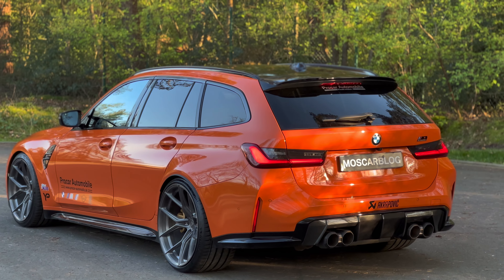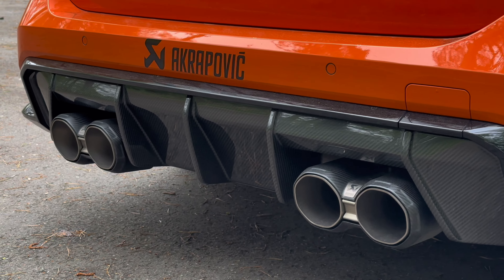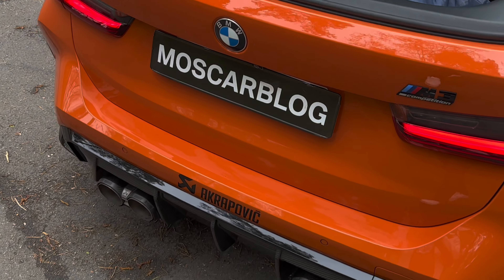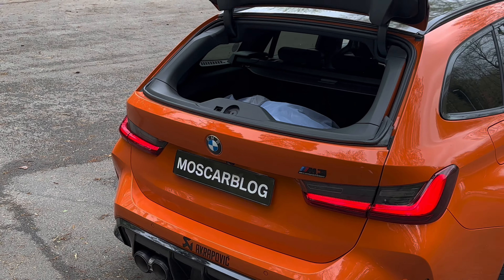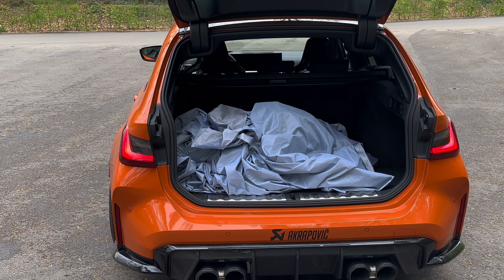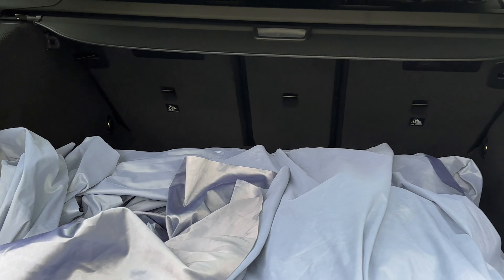The boot is also pretty good — we've got 500 liters of space. Look at the carbon fiber package — that's why we get the carbon fiber diffuser. As you can read here: Akrapovic. We've got an amazing carbon fiber Akrapovic titanium exhaust, and it just sounds amazing. Check this out — we can open just the glass without opening the whole rear tailgate, which is useful in a tight garage. You press here and then we are greeted by the full 500 liters of space.